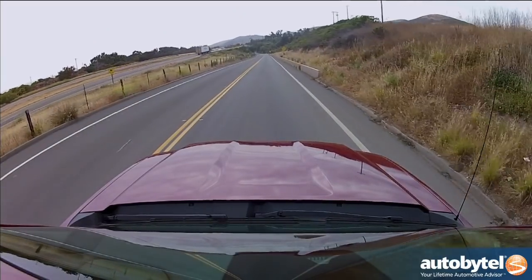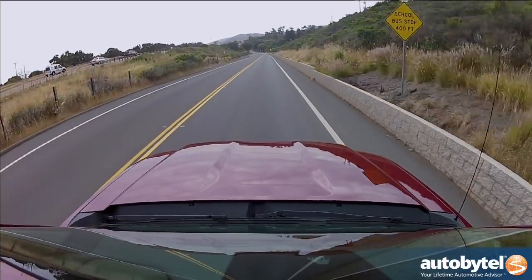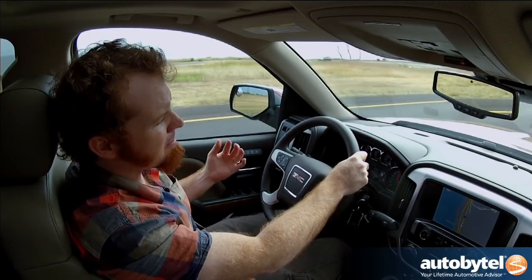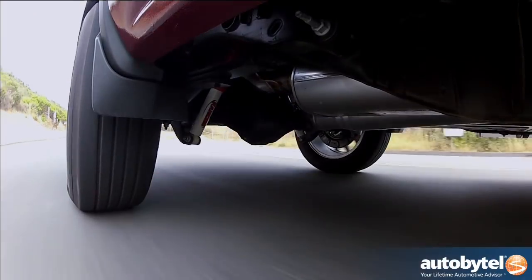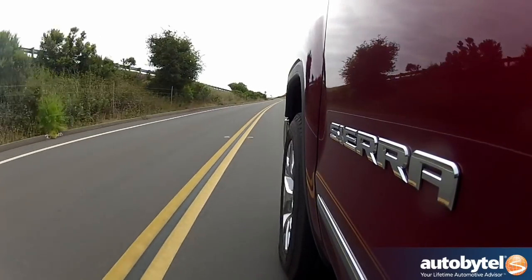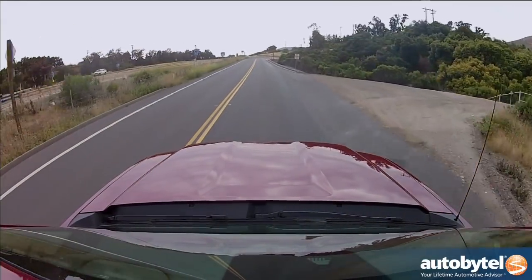We're also going to be getting a new version of the Denali, the GMC Sierra Denali. It won't just be the biggest engine with all-wheel drive and some luxury features like it has been in the past. It's going to keep the unique styling, but it's also going to be available with the mid-range V8, making it more accessible for people who are looking for luxury but don't necessarily need performance — maybe they're looking for a daily driver truck. GMC is hoping to get more sales as a result of broadening the Denali range.